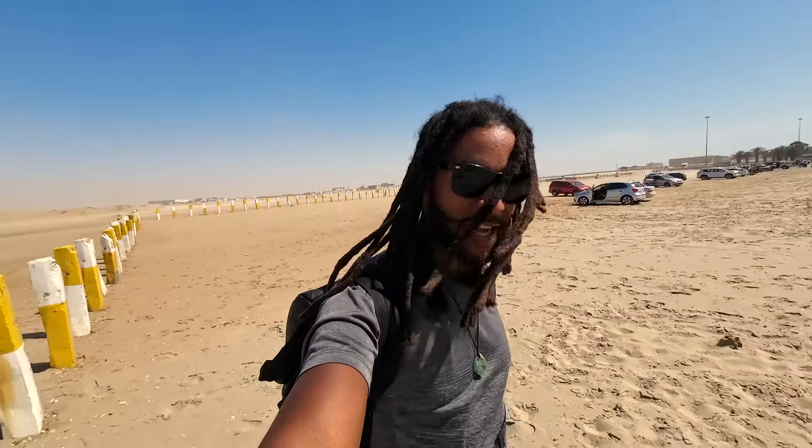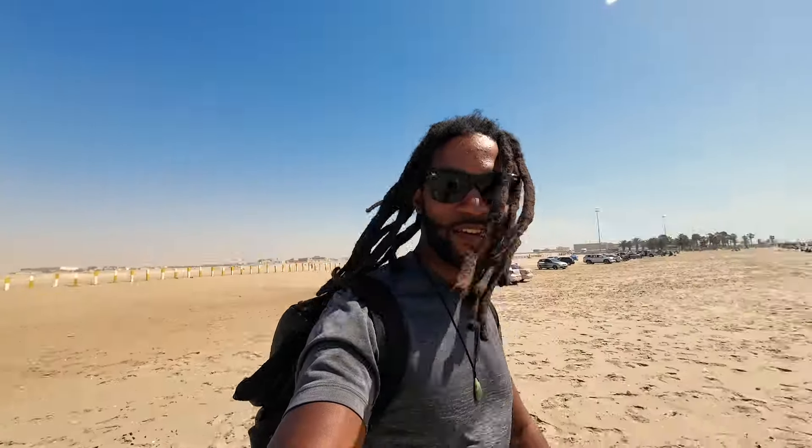I don't think y'all understand right now — this wind is no joke. The sand is actually coming up and it's heavy. But hey, we made it. We out here on the coast.